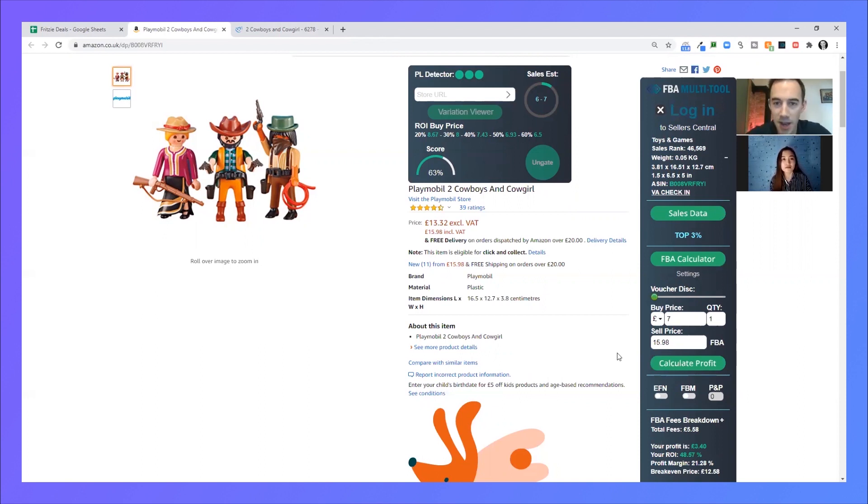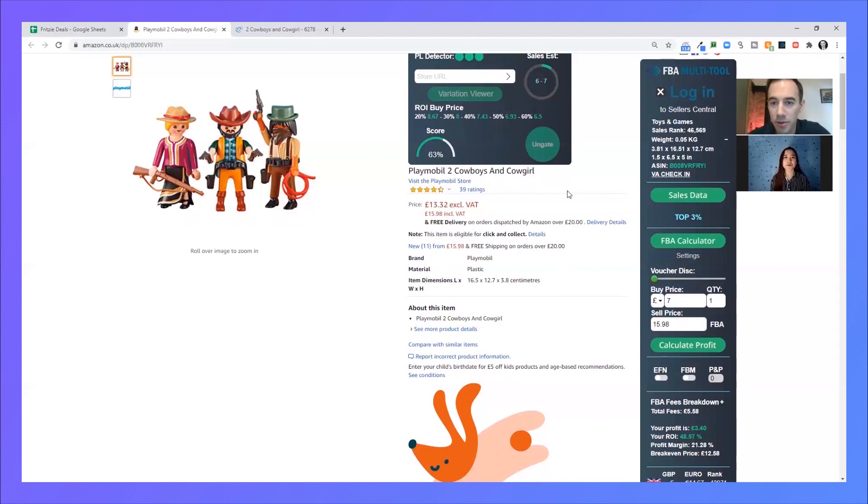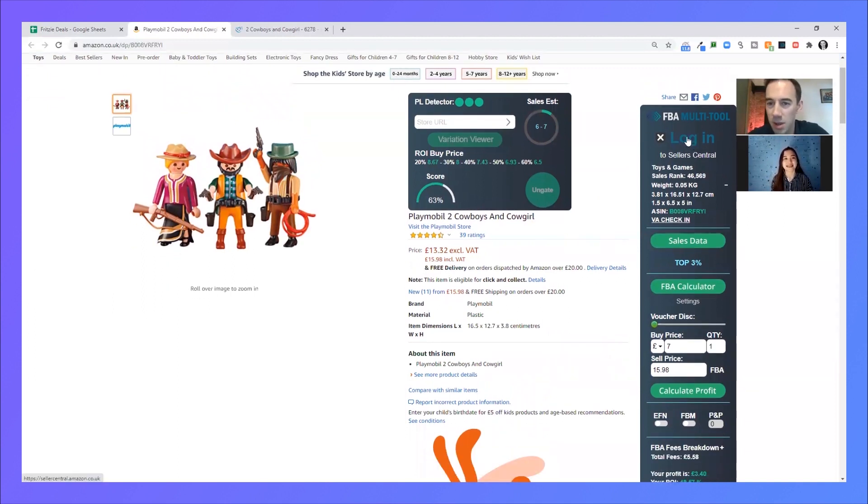Let's run through the numbers: profit £3.40 — I like that — and look at that ROI, 48.57%. Definitely where we want to be. To recap: three pound profit, 30% ROI — that's what we're aiming for, and we've definitely hit that. I'm happy with that. I can also see the sales here. I know I can sell this product, so eligibility is not a problem.